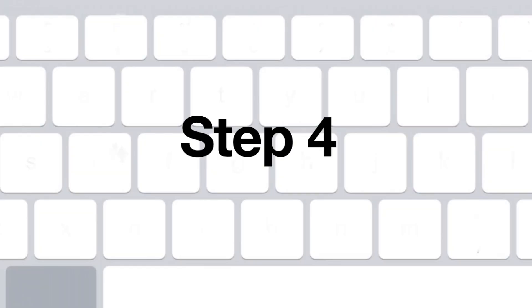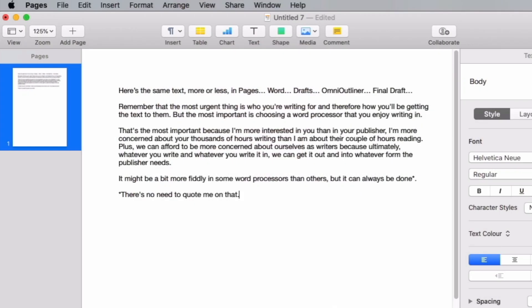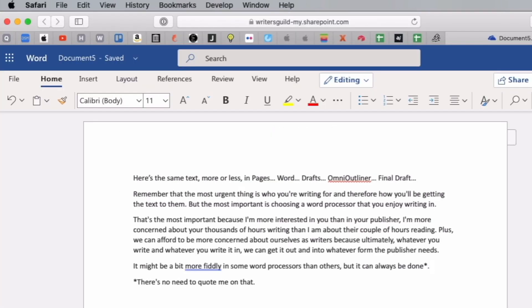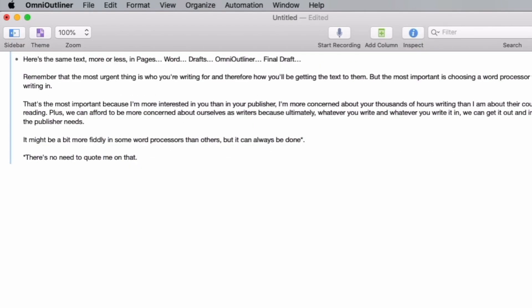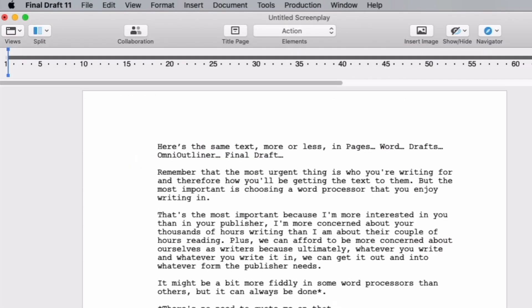I just think that step four is even more important: choose one you like. You can check with a Google search or the app's official site for everything technical — what devices they support, what they save to, the price. Anything factual you can check.